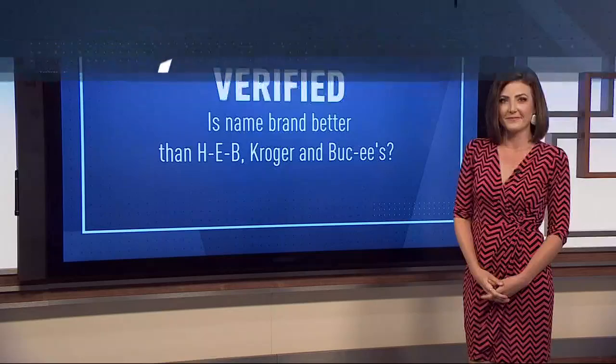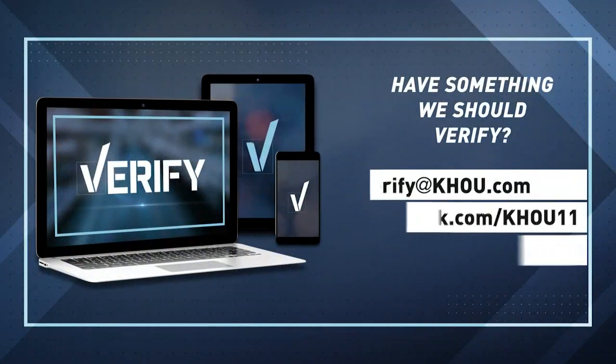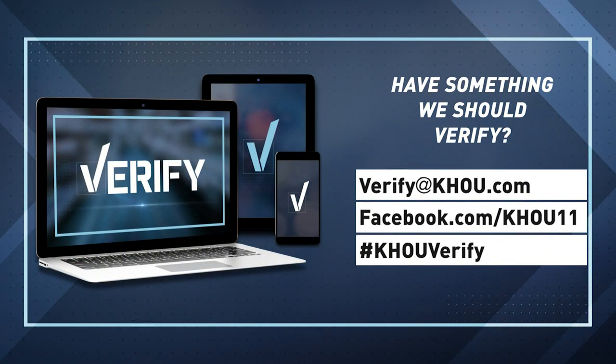All right, Brandi, thank you. And thanks to Lawrence for writing in. Is there something you want our Verify team to look into? Just email verify@KHOU.com or contact our fact-checkers on our Facebook page or Twitter. Use the hashtag KHOUVerify.